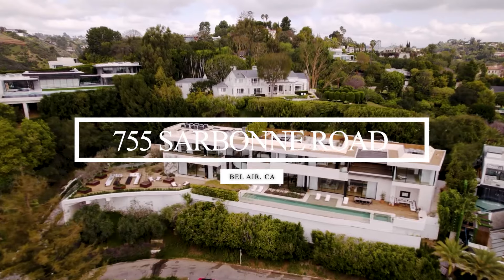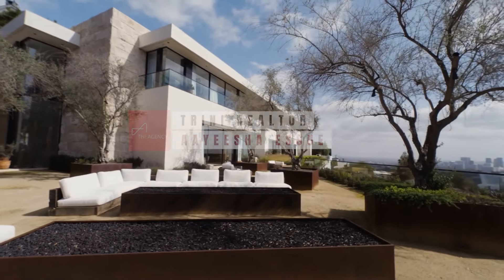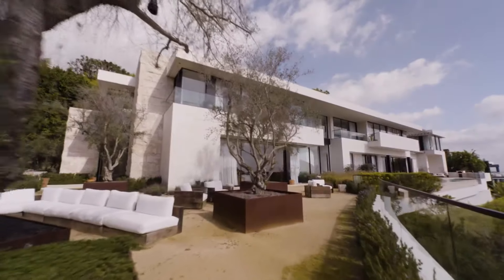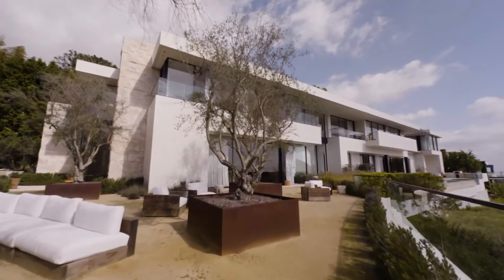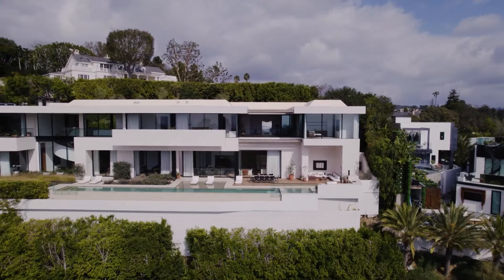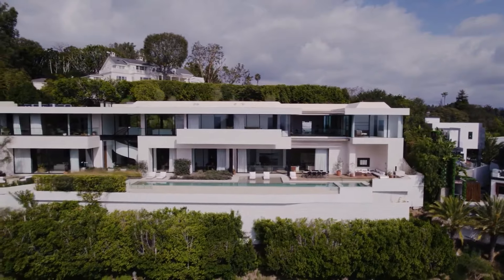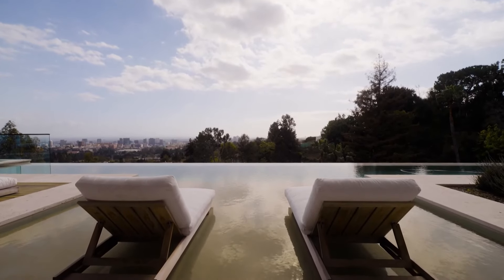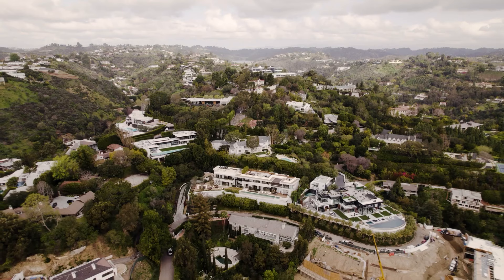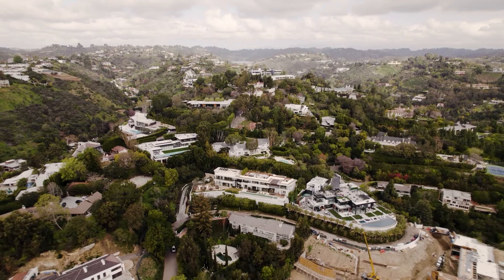Nestled in the heart of Bel Air, this contemporary haven is more than just a home — it's a vision of modern elegance. Completed in 2020, this Mediterranean contemporary estate invites you into a world of breathtaking views and sophisticated design. Ideally located, this 15,000 square foot estate welcomes you with unobstructed city to ocean views.